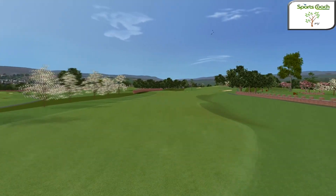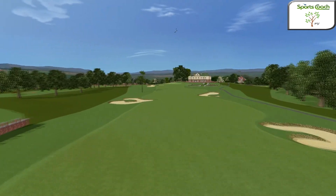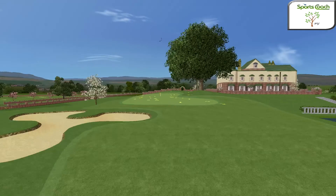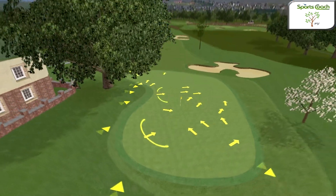The final hole, our fourth par 5 on the back 9, is a journey along a fairway ridge toward an uphill green. Shave the right corner only if you can keep it in the fairway. The approach must clear the right side trees by the green, which features a very pronounced slope from back to front.